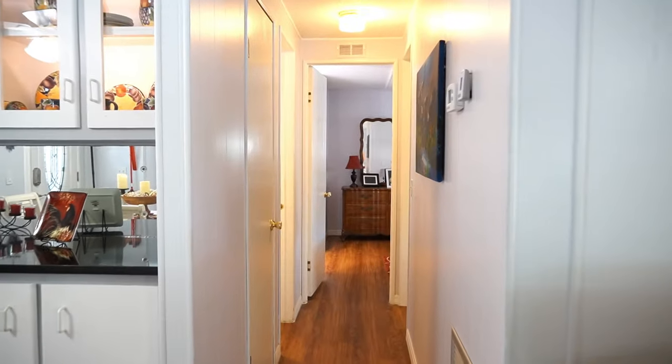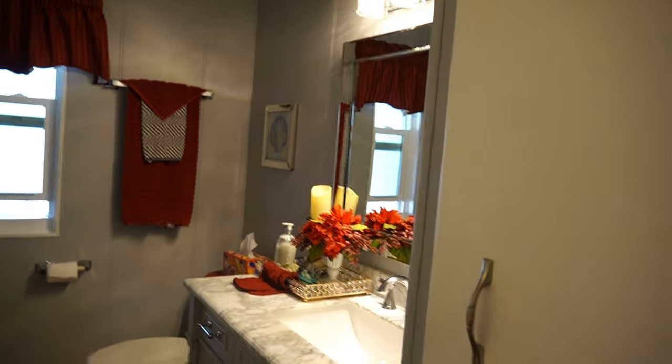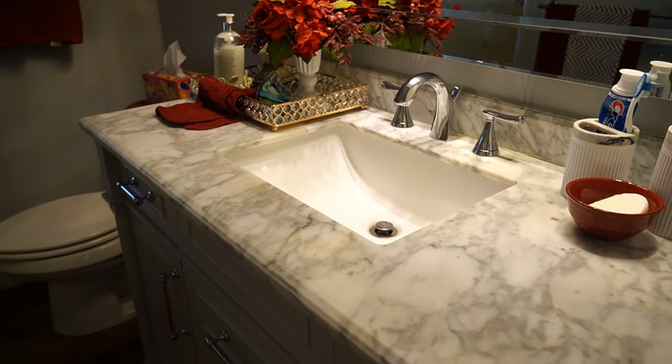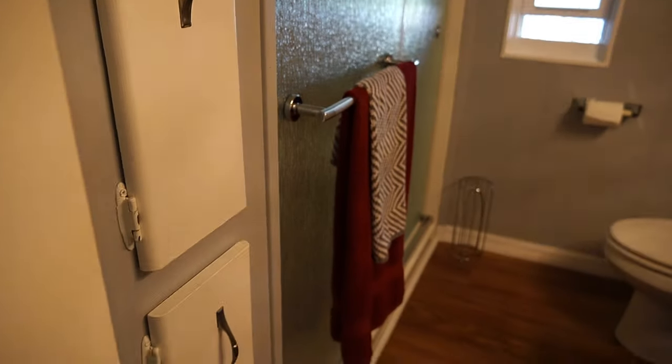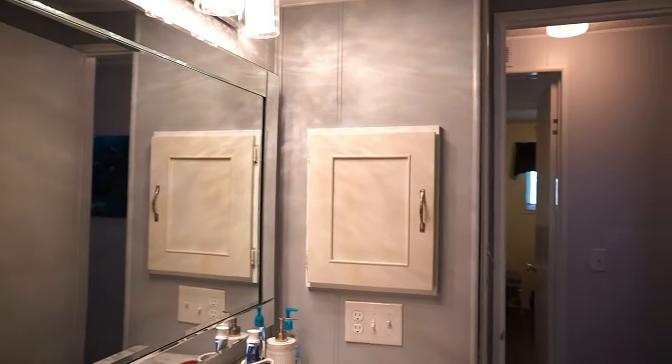Bathrooms are updated — everything. This is your guest bathroom. Once again, granite countertop, new lighting. There's your new window. Shower completely redone. Toilet. I love these shower doors.